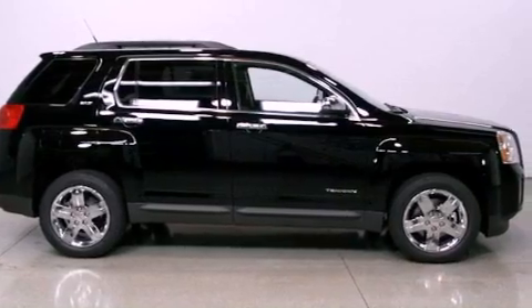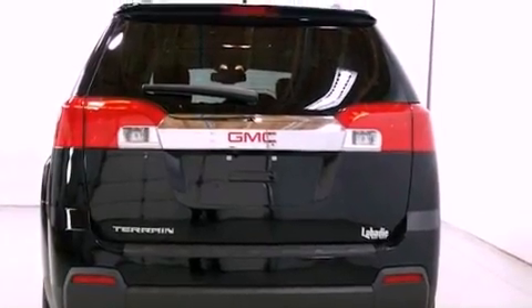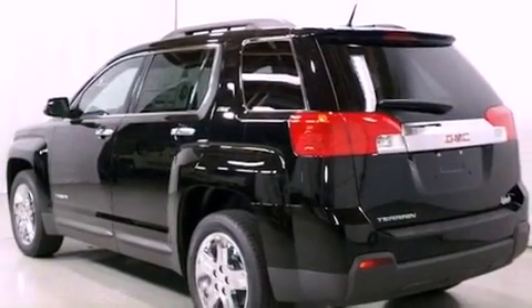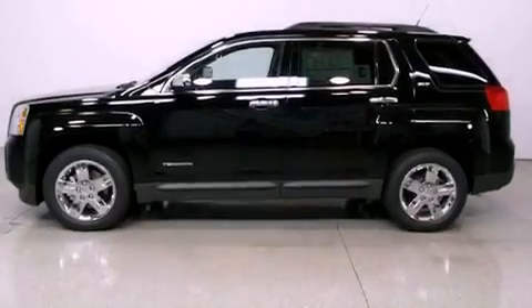Its top features include a navigation system, a rear view camera, heated front seats, a low tire pressure indicator, a premium audio system, commercial-free satellite radio, and traction control and stability control systems.